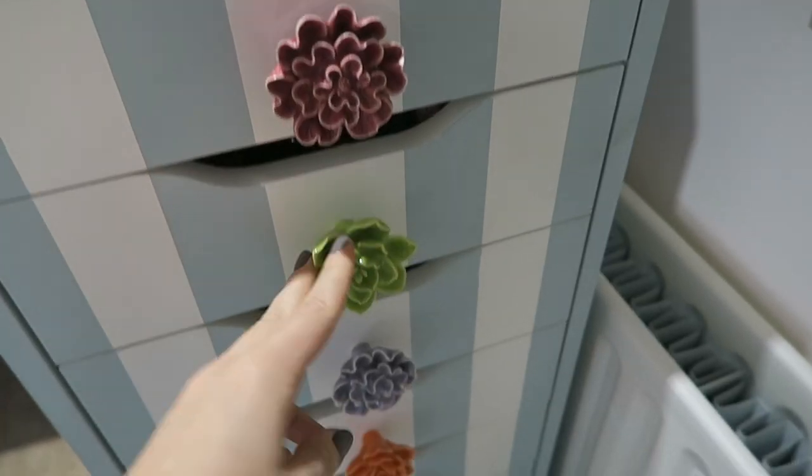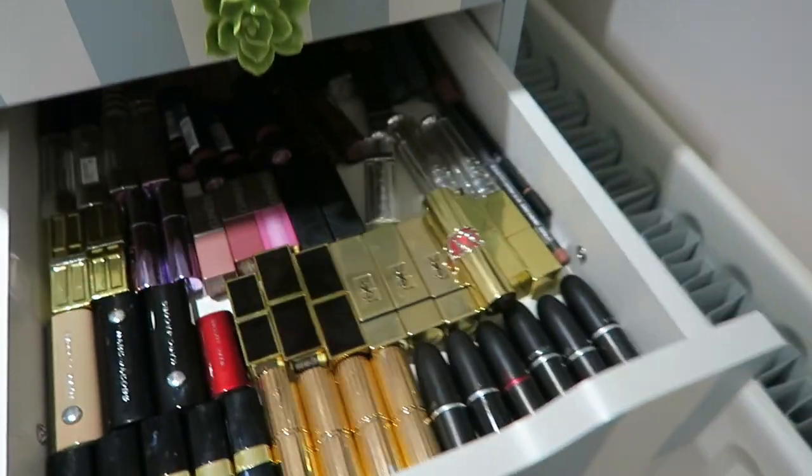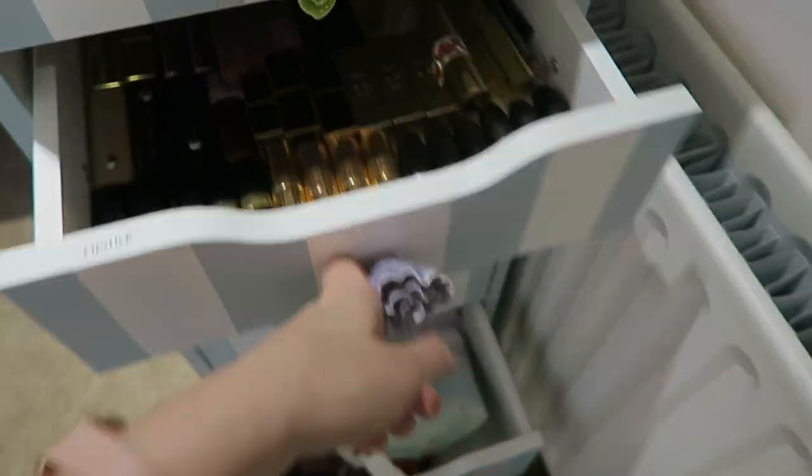And that is it for my makeup collection. I hope you guys enjoyed this video. If you have any storage tips or tricks for me, let me know in the comments section below. I'll see you again very soon. Bye guys!